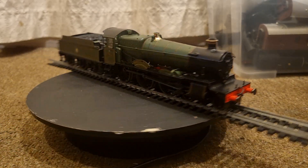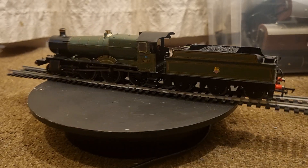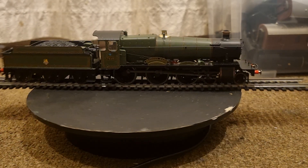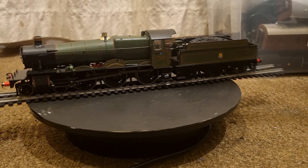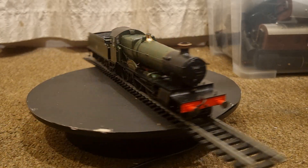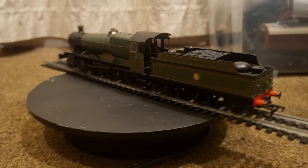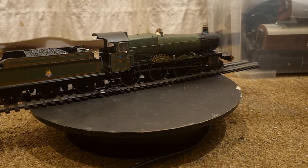Although successful mixed traffic designs, neither the Hall nor the Grange 4-6-0 classes were able to cover the full range of duties previously undertaken by the 4300 class 2-6-0 locomotives due to their red weight classification. By the late 1930s, a lighter version of the Grange class was urgently required for those cross-country and branch line duties forbidden to heavier locomotives.